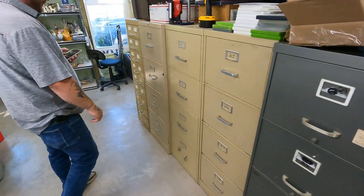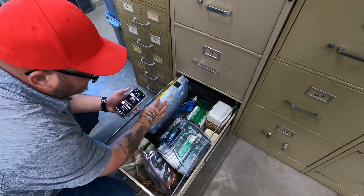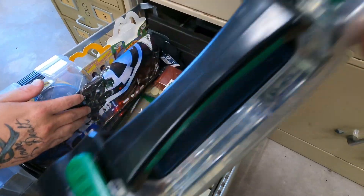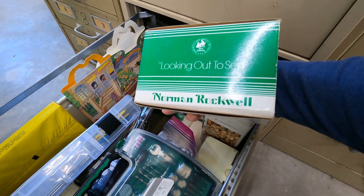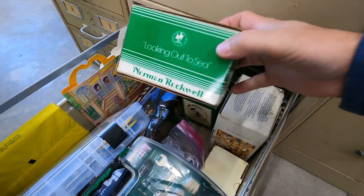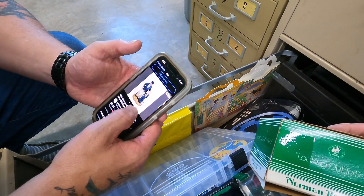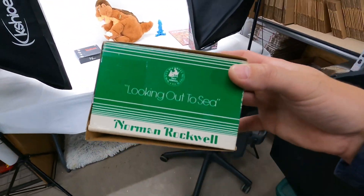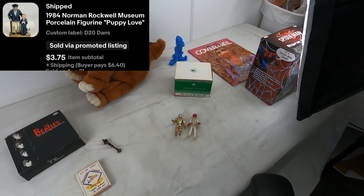Next is D20 at the bottom — I pull up a little tiny Rockwell. It's 'Looking Out to Sea,' but I wrote 'Puppy Love' on the listing. I swear to you on everything! They're getting the one that's in the pictures, though — it does say 'Looking Out to Sea.' It's $3.75 plus shipping. One of the lesser-value Rockwells — miniatures don't go for as much, plus when they're labeled incorrectly.